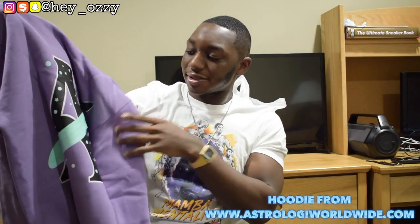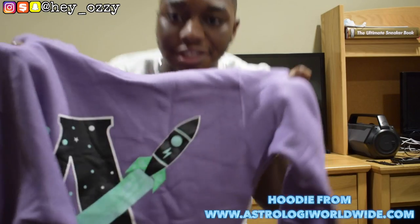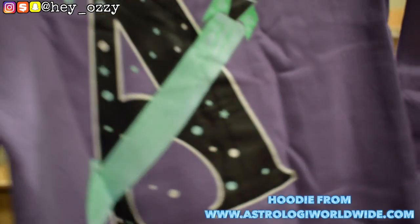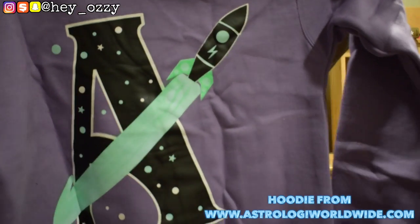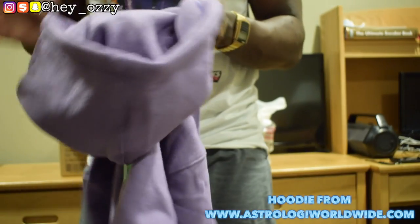So on the back, it has the rocket ship. Then it has the A for Astrology. Then as you can see, the rocket has a mint green lightning bolt. It's got the little mint green fire from the propulsion for the jet or for the rocket. Really nice. And yeah, the quality's great.